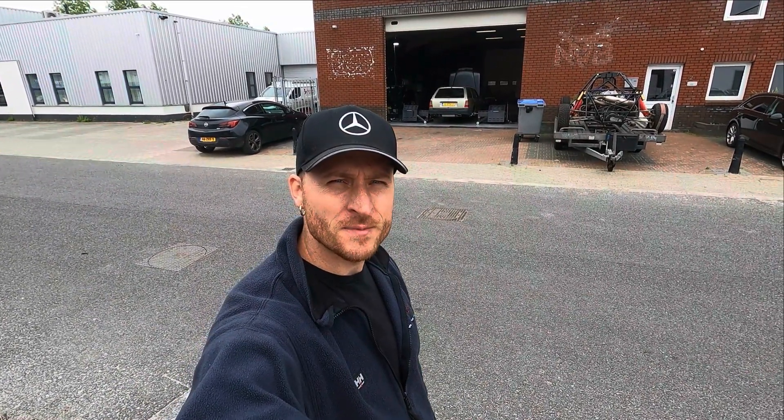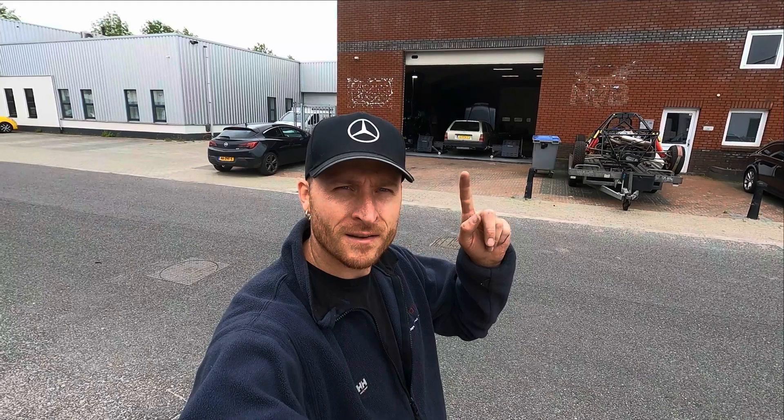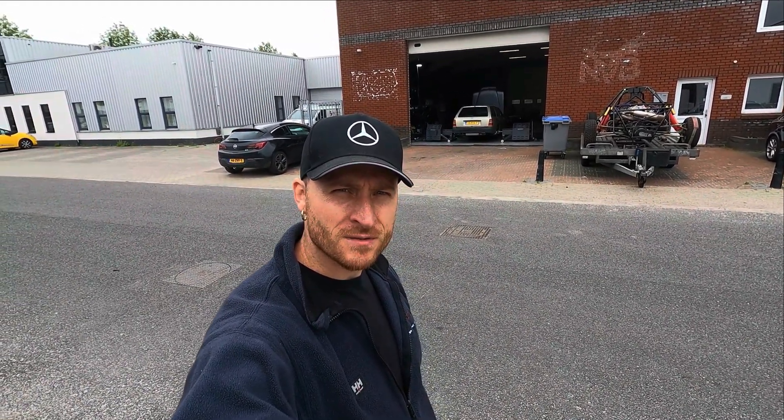Hello everybody, welcome to a new video of James Speed Shop. Today you can see my car is on the hub dyno. We're going to do some testing at Dayway Test Solutions with Daniel.